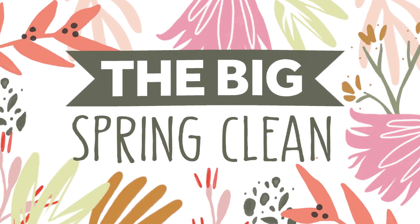Welcome to day one of the big spring clean sale at Tonic Studios USA, where you can find new bundles at huge discounts added every day until the 1st of June.